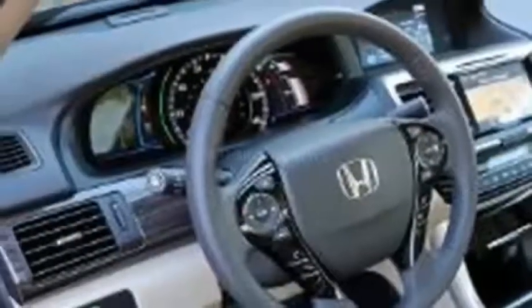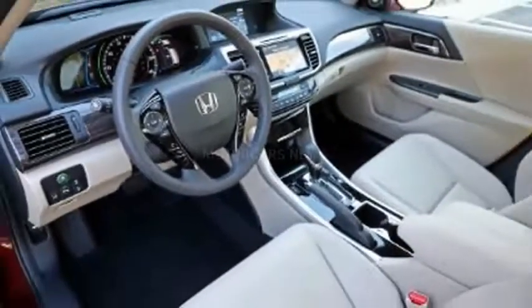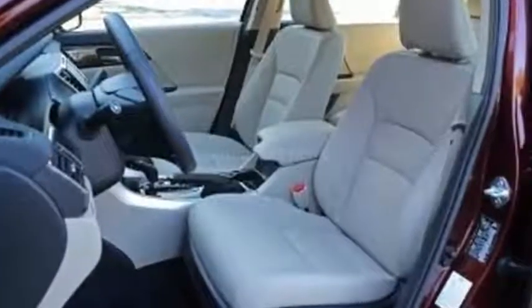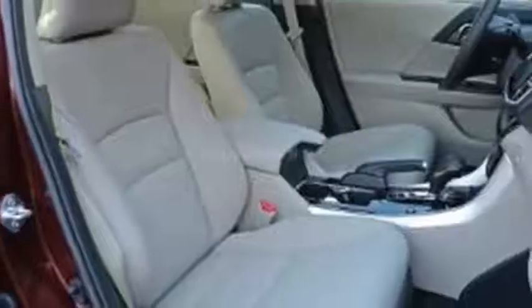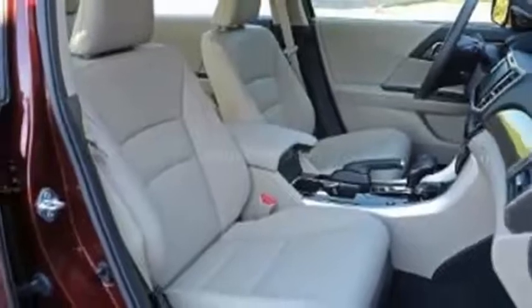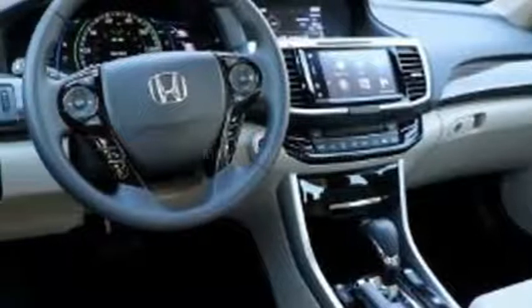It's far more difficult to find details on the rest of the car. The roofline doesn't appear to be as aggressive as the one on the Civic, but it is more of a fastback than the current Accord. The taillights are still too camouflaged to make out any real details, and the wheels are straight off the current car.